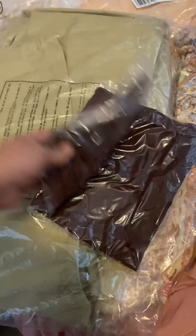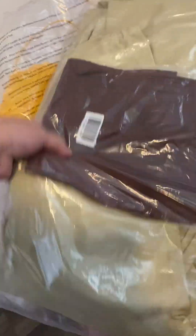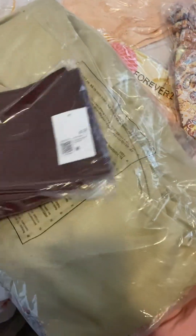Another cute dress, and this is the last one — pants. So I got three dresses, pants, and this is the coat, I think.